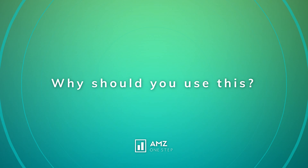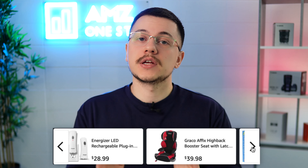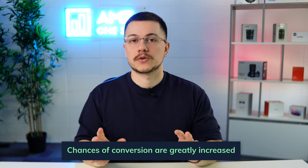Let's recap as to why you should be using Amazon Live. The first reason is that it drives product sales. It does this by putting your product as the center of attention when an influencer is reviewing it. Your product will show up right below the video on that carousel we saw in the example, and people are going to be able to click on your listing right away — your chances of converting somebody are greatly increased.